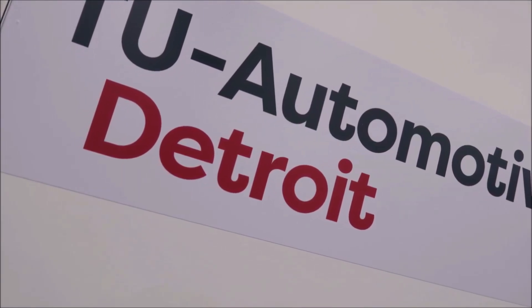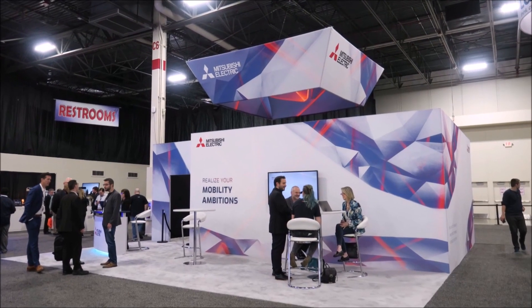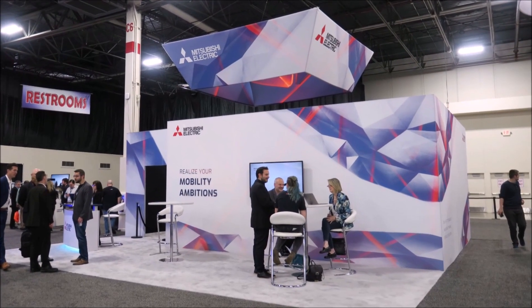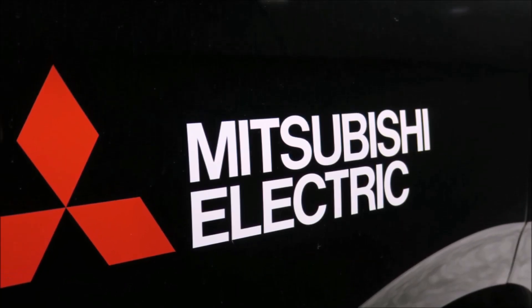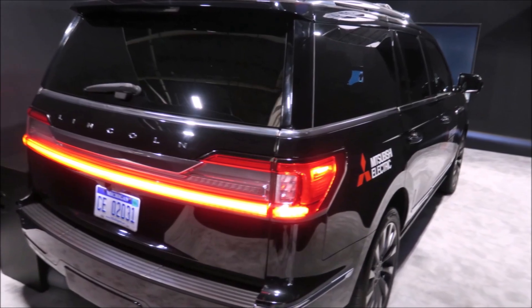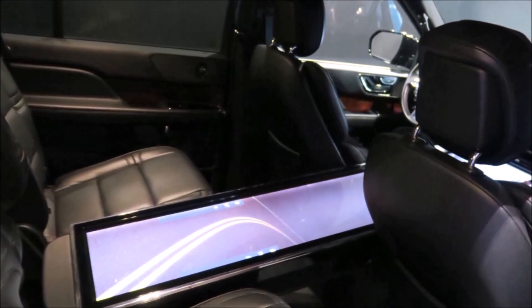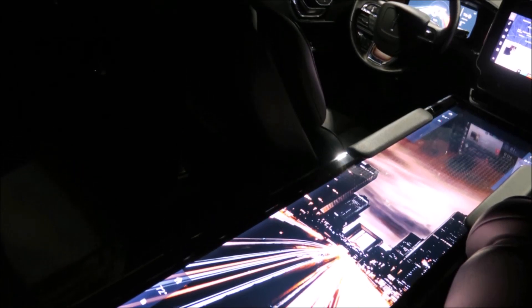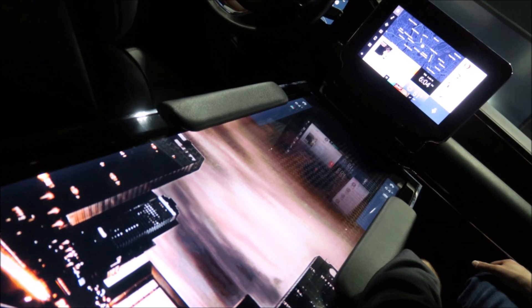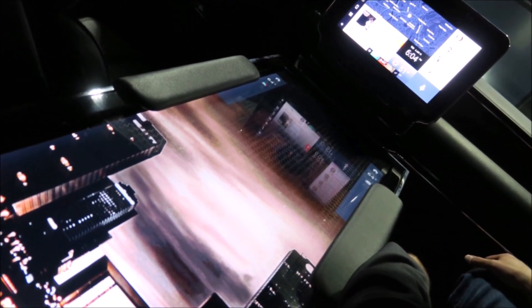I'm at the TU Automotive Conference just north of Detroit, Michigan, and I'm standing next to the Mitsubishi Electric booth, where inside they've outfitted a Lincoln SUV with an amazing display. It is probably the biggest graphic display I've ever seen inside a car — it's almost like a bowling alley with a graphic display. Let's take a listen and find out why this may be Facebook for cars.